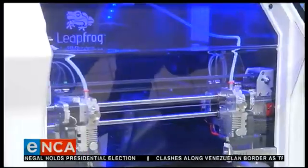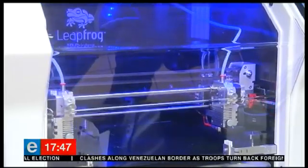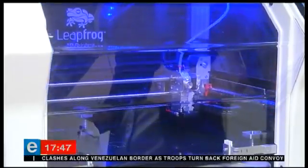Now, patients in public hospitals have similar benefits to their private healthcare counterparts. Historically, medical 3D printing has been in the realm of private healthcare and funded research, but now that we're doing it ourselves for a fraction of the cost, it's almost negligent not to be as prepared as you can be when you go to theater.